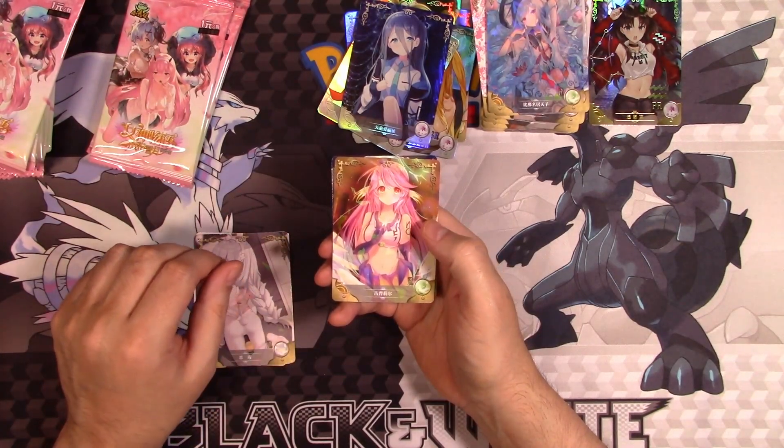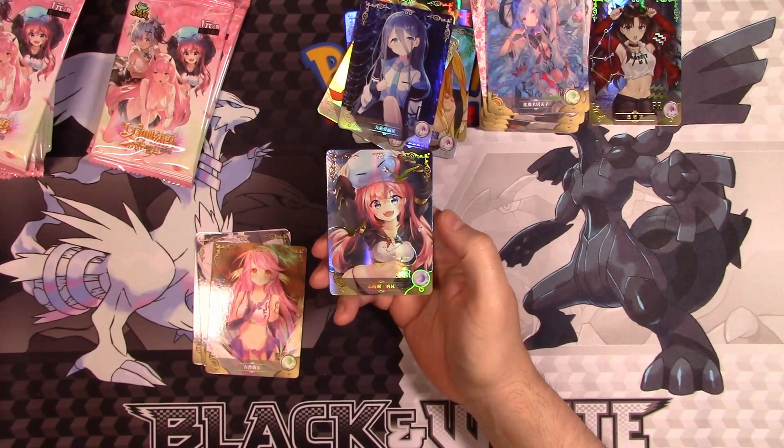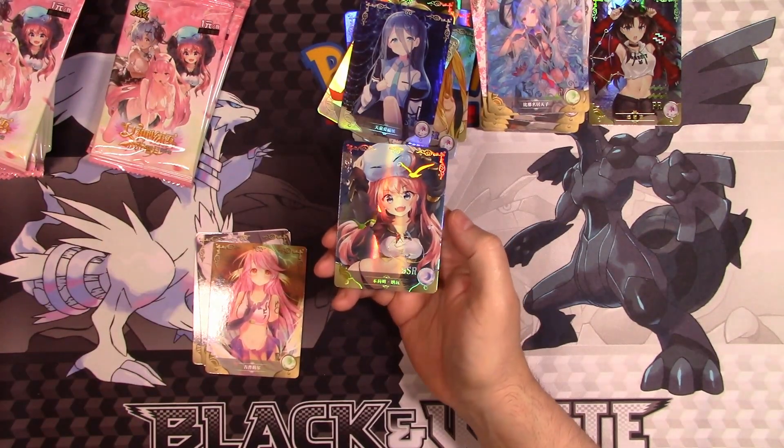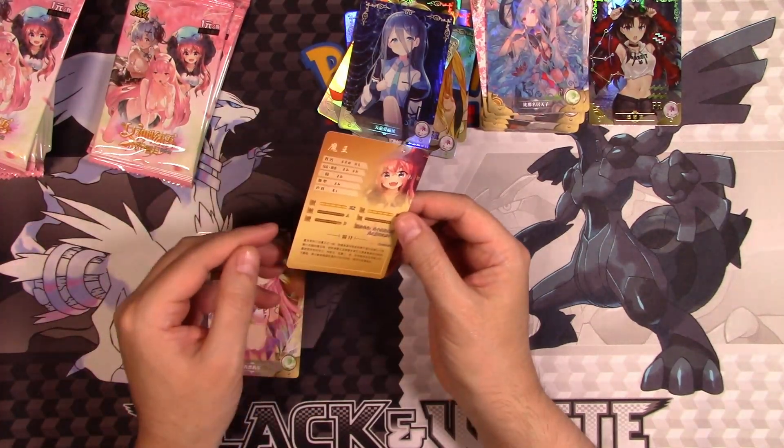This one I don't think we've had. And then — oh my gosh, is that the girl from the slime anime? Yeah, because she's got the slime on her head. Yeah, that is her. SSR.